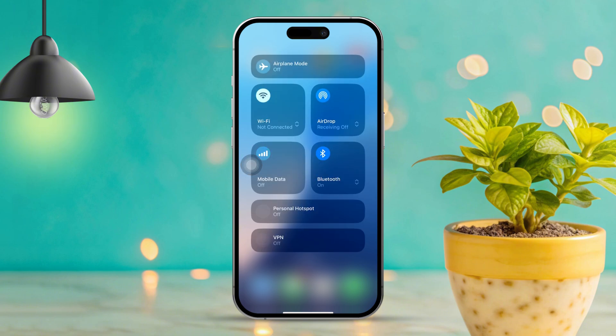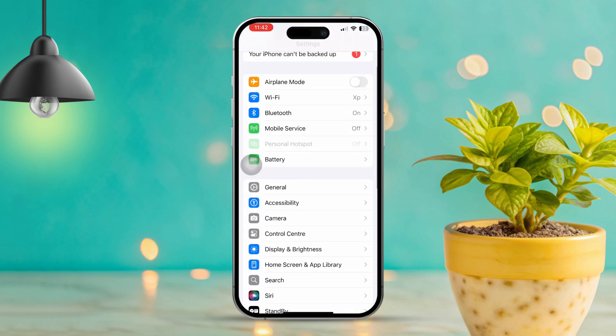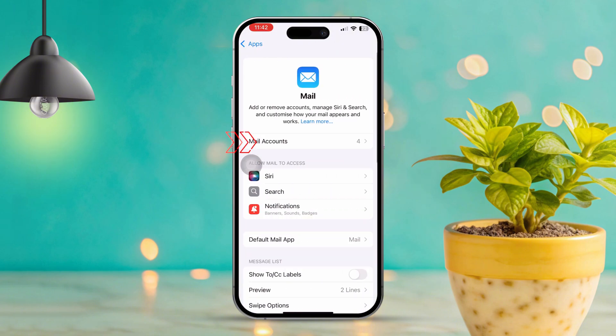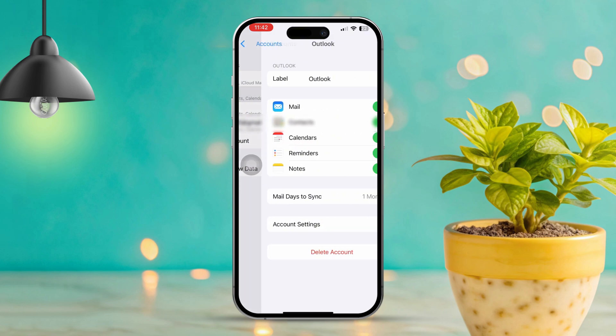Solution 2: Verify email account settings. Open Settings and scroll down to find the right section. Tap on Apps, scroll down and select Mail, then tap Accounts. Choose the email account that's giving you trouble and make sure all settings like server settings and ports are correct.